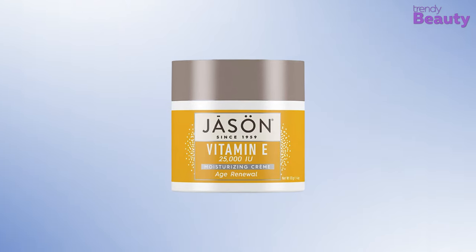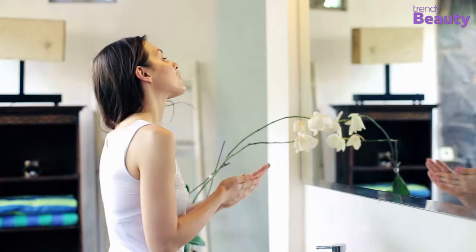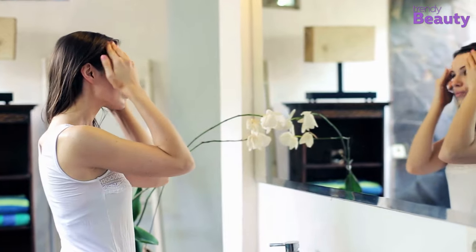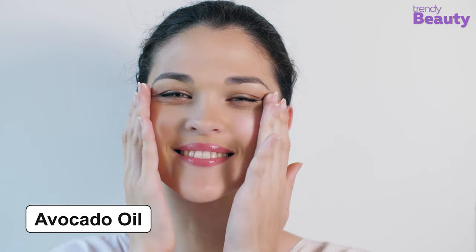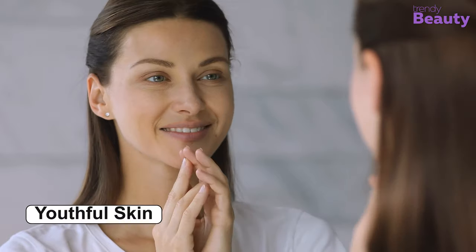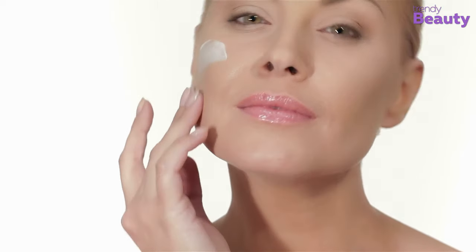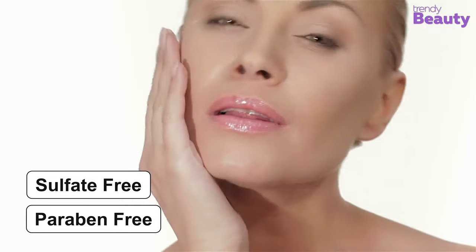The Jason Age Renewal Vitamin E 25000 IU Moisturizing Cream is our top preferred product for today's video, as it comes with a beneficial formula to take care of aging signs and other skin issues. The cream has the goodness of vitamin E and avocado oil. Vitamin E helps to restore the lost moisture of your skin, while avocado oil, rich in fatty acids, helps give you youthful skin while restoring elasticity. The product also doesn't contain sulfates or parabens.